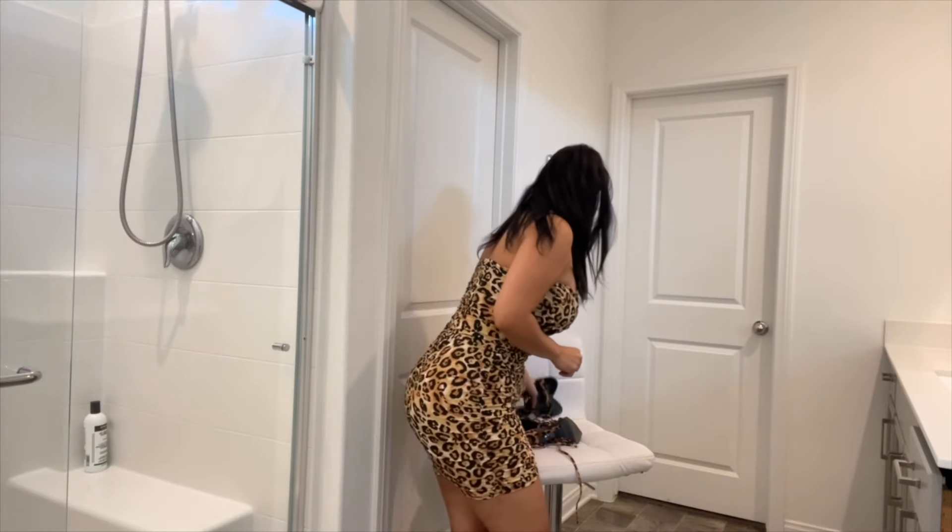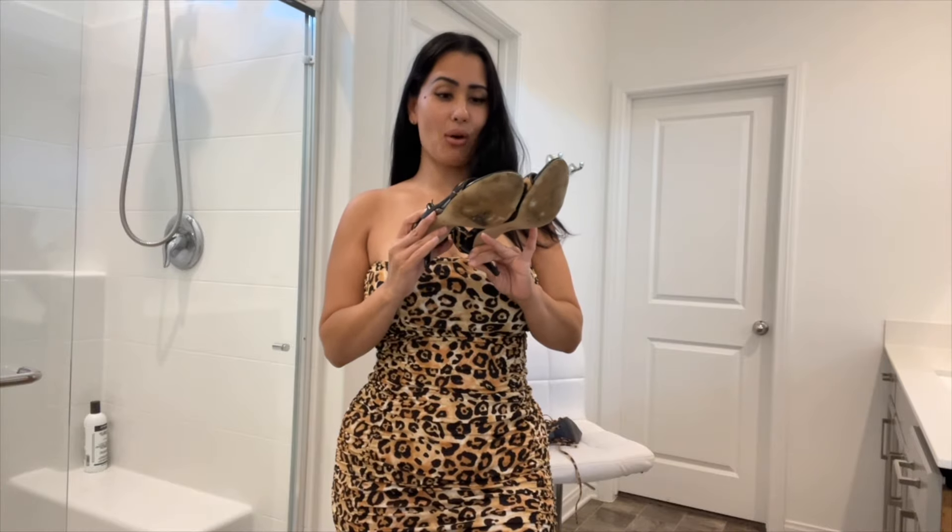Don't forget to go ahead and hit that subscribe button so that you guys don't miss out every time I post here on YouTube. So this is my first pair. These ones I've had almost forever. I don't know about you guys, but I still have those heels that I have good memories on and they feel amazing. And to top it off, they still look good and they're in good condition. So these are my Michael Kors. These are animal print and they do have a fill on them.